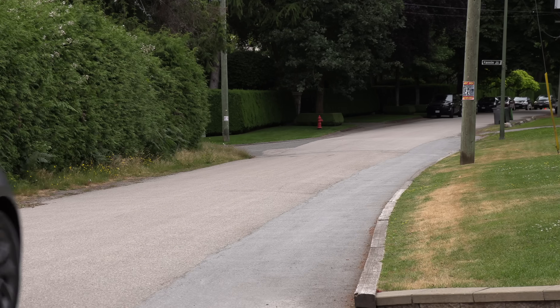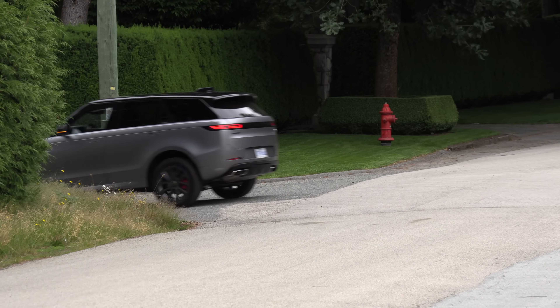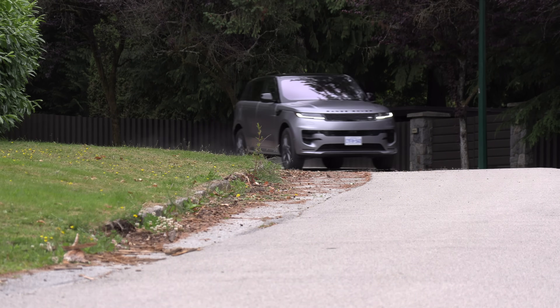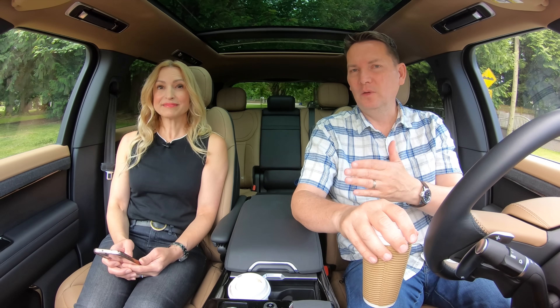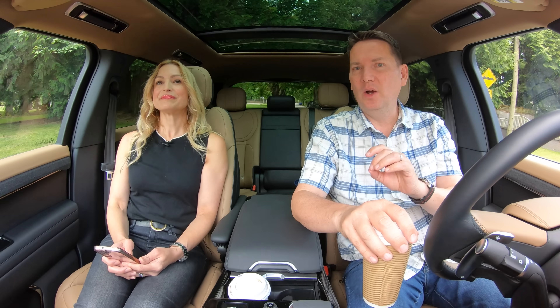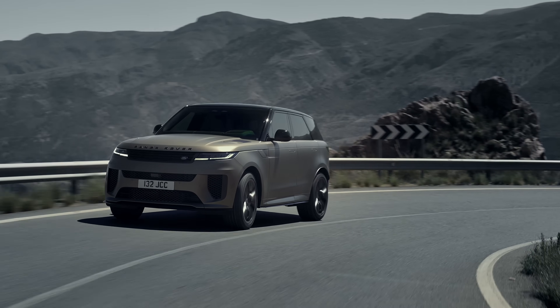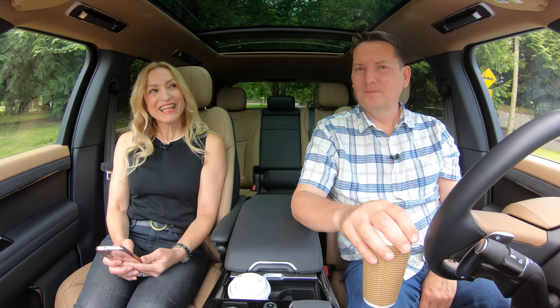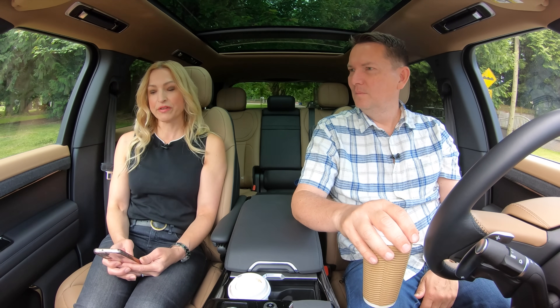Before we move on: if you want to produce less CO2, diesels actually do a good job — CO2 is directly related to fuel economy and they get great fuel economy. What they're not good at is low-level particulate pollution. The V8 that Range Rover offers on the SV trim is a BMW engine and has 15 percent lower CO2 emissions than the previous 5-liter V8, but it's not as good as that diesel.